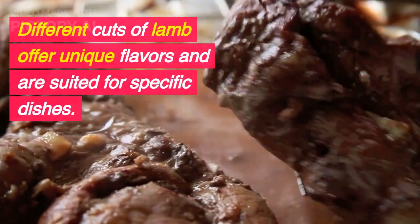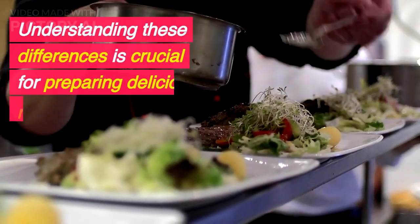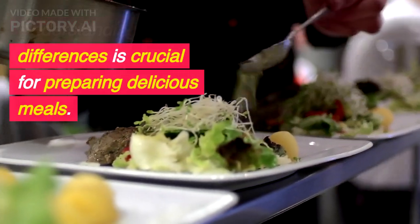Different cuts of lamb offer unique flavors and are suited for specific dishes. Understanding these differences is crucial for preparing delicious meals.